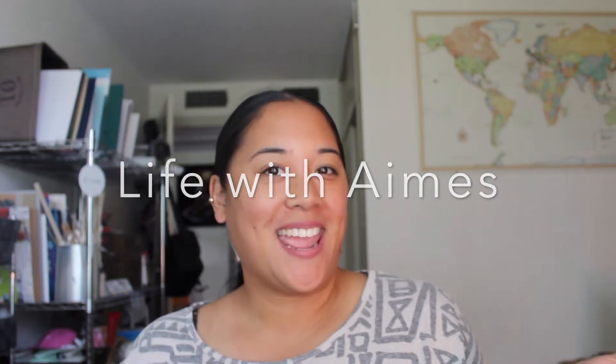Hello, hello! Welcome back to my channel. This is Amy Milan and you are watching Life with Ames.